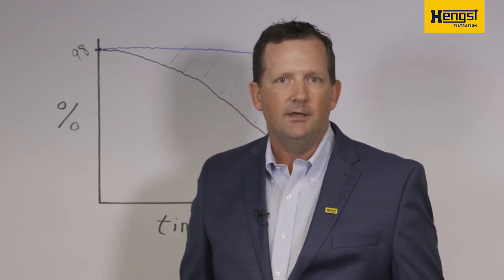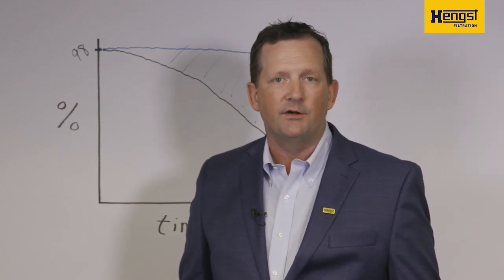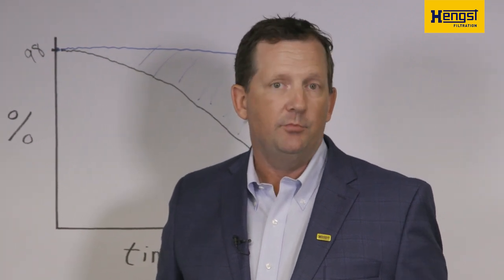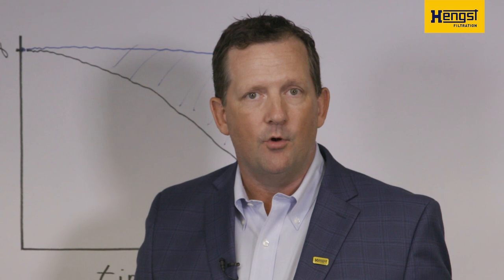Now that you understand what Hengst offers with water separation efficiency, I would like you to understand how Bluemax does it. To learn more about this as well as other benefits of our product, I'd like to turn it over to our engineering manager, Wolfgang Hilfenhaus.